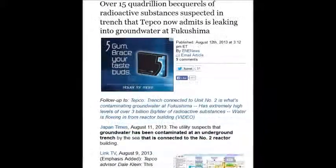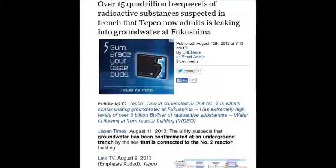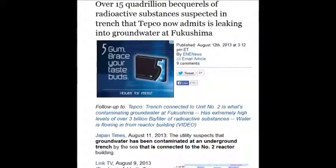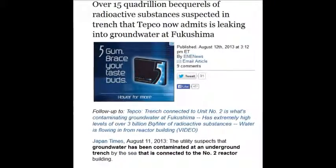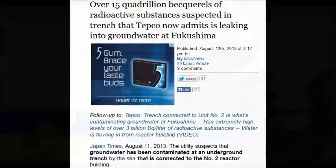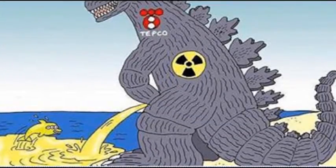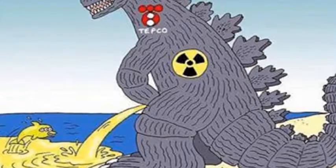Over 15 quadrillion becquels of radioactive substance are suspected in a trench that TEPCO now admits is leaking into the groundwater at Fukushima. 15 quadrillion — 15,000 million million disintegrations per second of radioactive substances. At least they didn't say cesium-137 again.